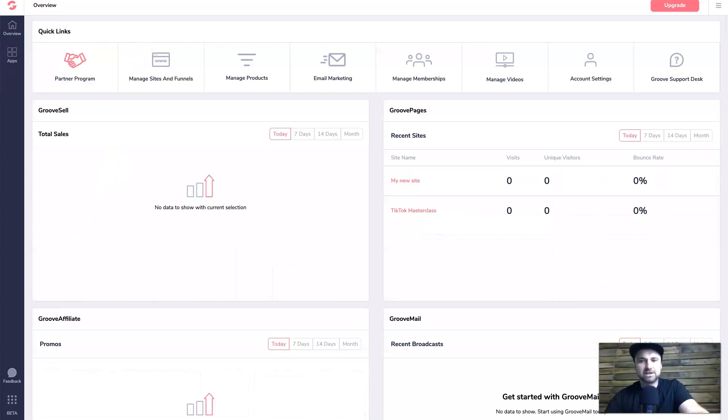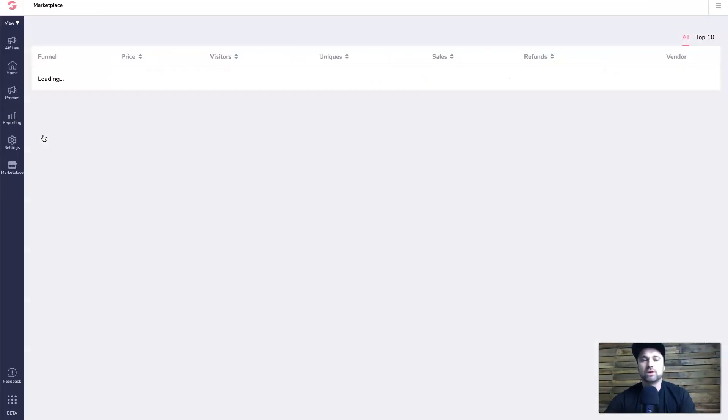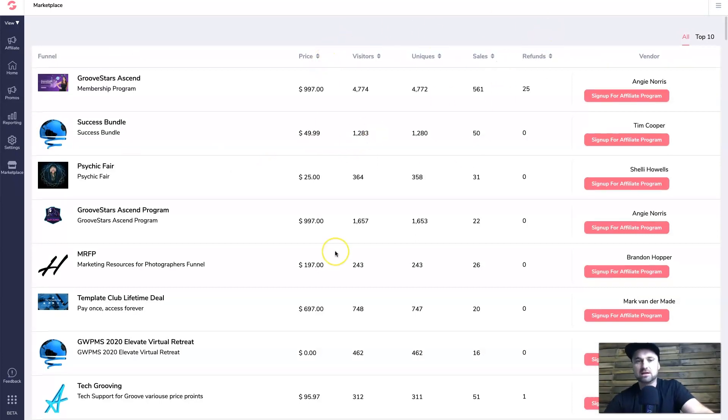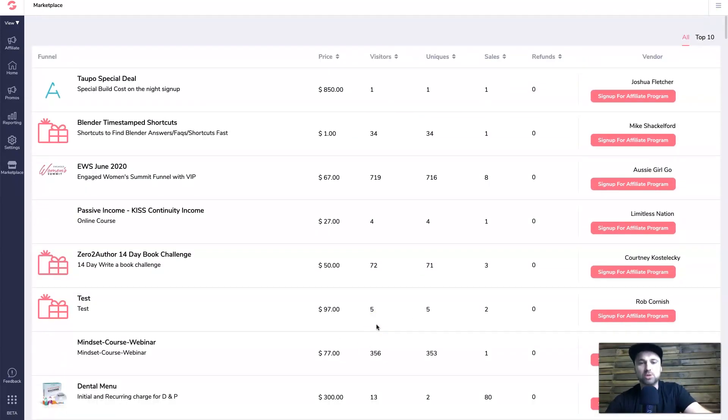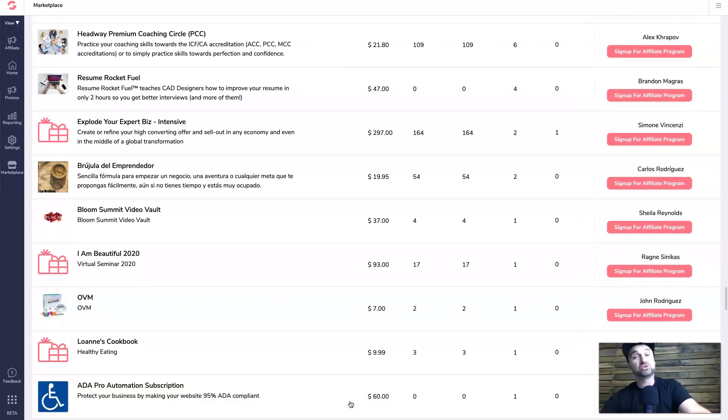One thing I actually like inside GrooveFunnels is the marketplace. Each funnel software has one, but because GrooveFunnels is free it attracts a lot more people. If you go to the affiliate marketplace on the left, you can see where people have listed their own products and courses. At the moment there are 11 pages worth of courses, so if you're an affiliate looking for products to review or try out, this is a good place to expand your horizons.